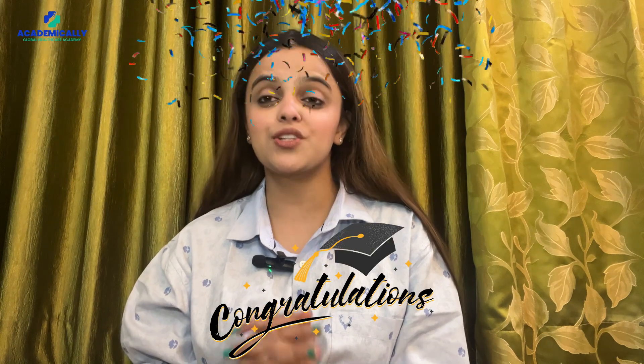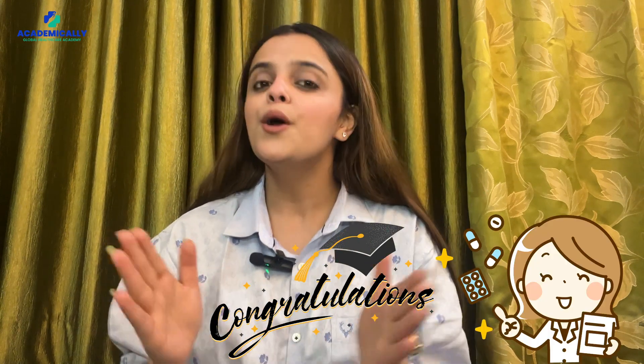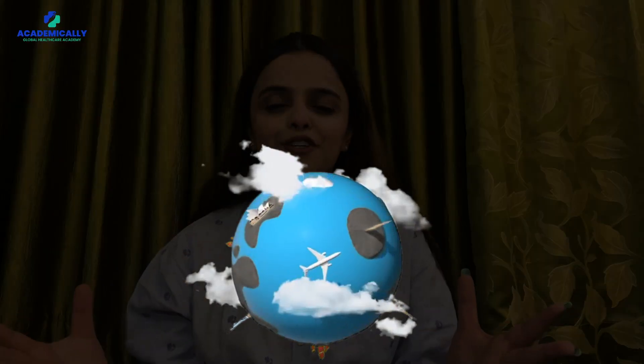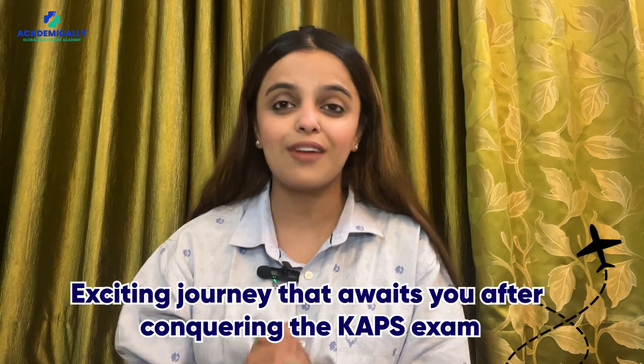Hello everyone, this is Sunidhi Shahi, and I'm thrilled to extend my heartfelt congratulations to all the pharmacists who have successfully cleared the CAPS exam. This achievement is no small feat, and it opens up a world of opportunities. Today we are going to explore the exciting journey that awaits you after conquering the CAPS exam, so let's dive right in.